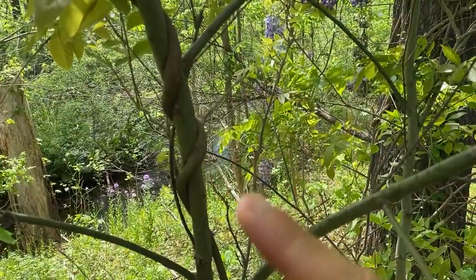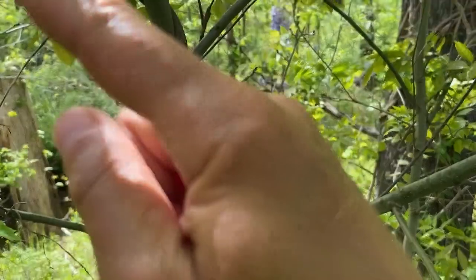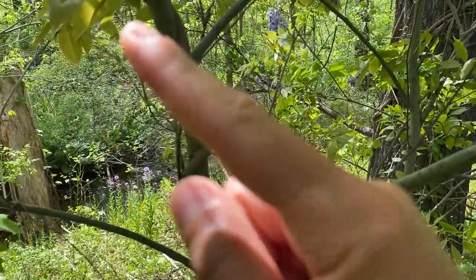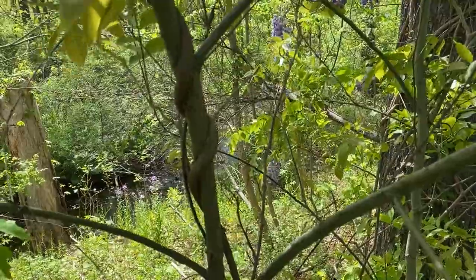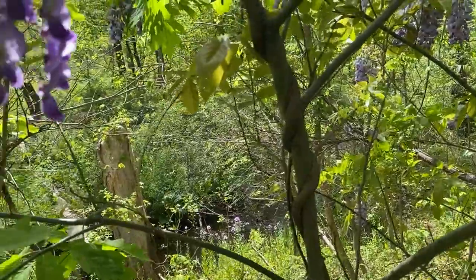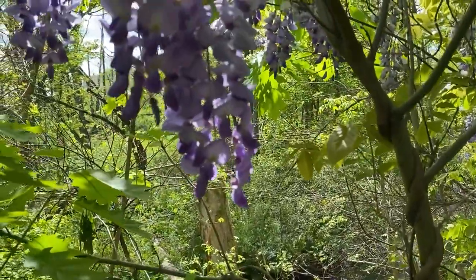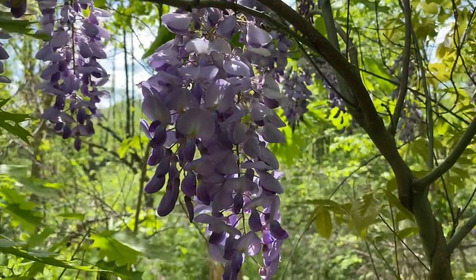If it happened to be twining from bottom-right to upper-left, then it would be the Japanese species — Japanese wisteria. That's a cool difference between the two types of invasive wisteria in our region, and just a closer look at those dangling flower clusters.